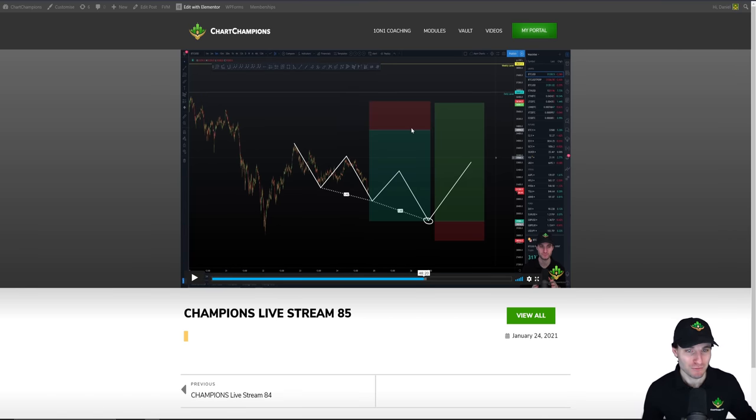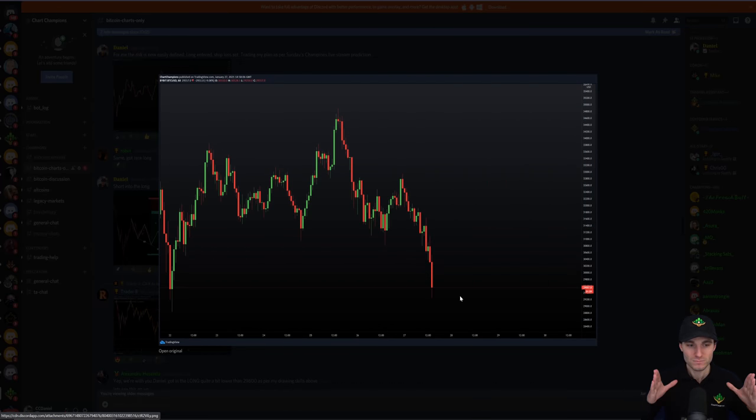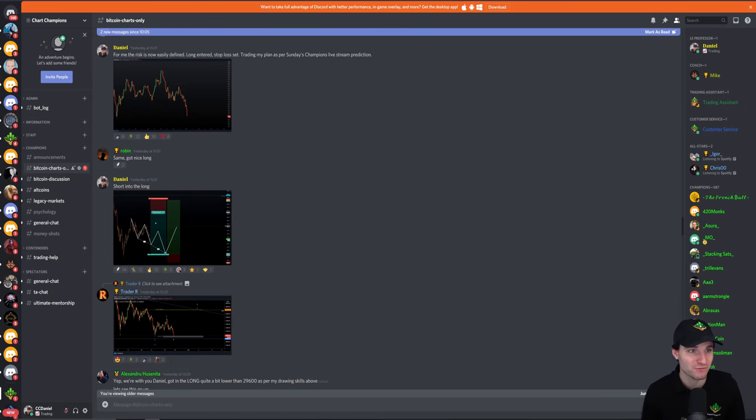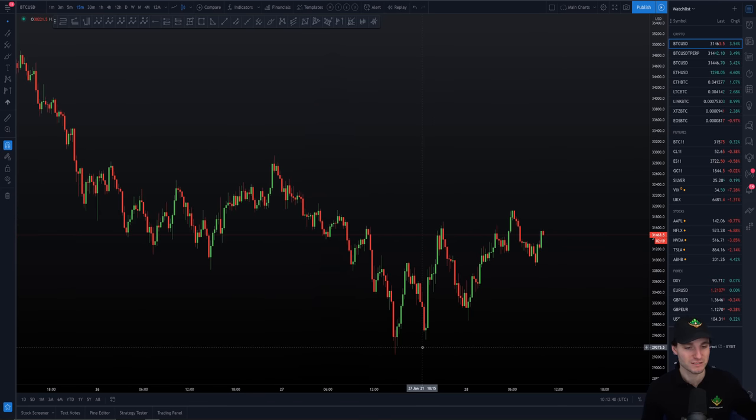The most important thing is obviously to have a plan. If you had no plan, you would have probably FOMO bought up here and sold your bag down here, ending in a massive loss. Whereas the sensible trader was shorting up here and longing down here. When the market was coming down fast, I was not getting scared. I was not thinking of changing my plan. I was sticking to my plan, trading the charts, entering my long, stop loss set, trading my plan as per Sunday's live stream prediction. Really simply — we're making lots of money.